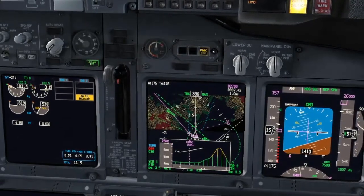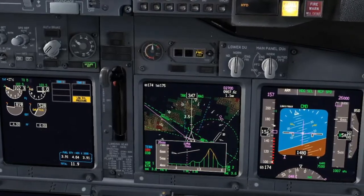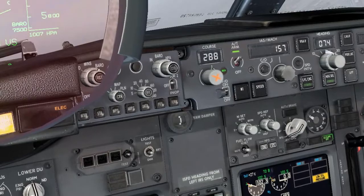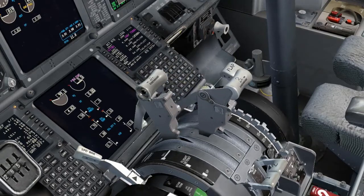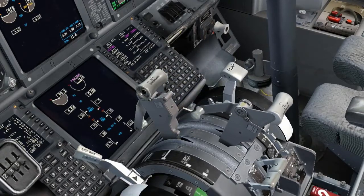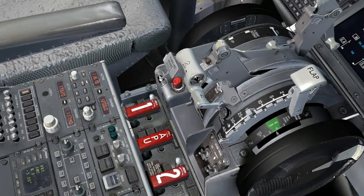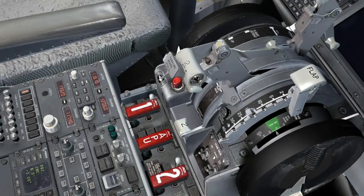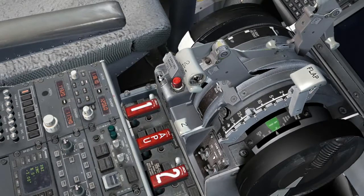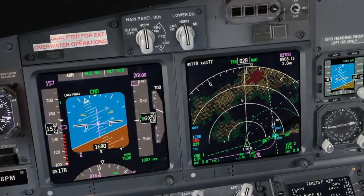I see N1 and N2 indicating 0 on engine number 2. Yes. Memory actions for severe damage. Agree. Auto throttle disengaged. Thrust lever number 2 — confirm number 2 — close. Engine start lever number 2 — confirm number 2 — cut off. Engine fire switch number 2 — confirm number 2 — override, pull. No fire or overheat indication. Memory actions completed.